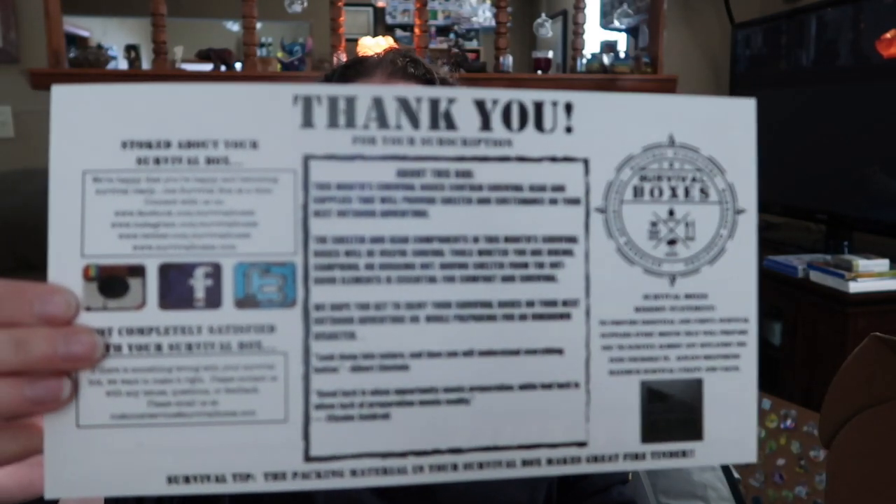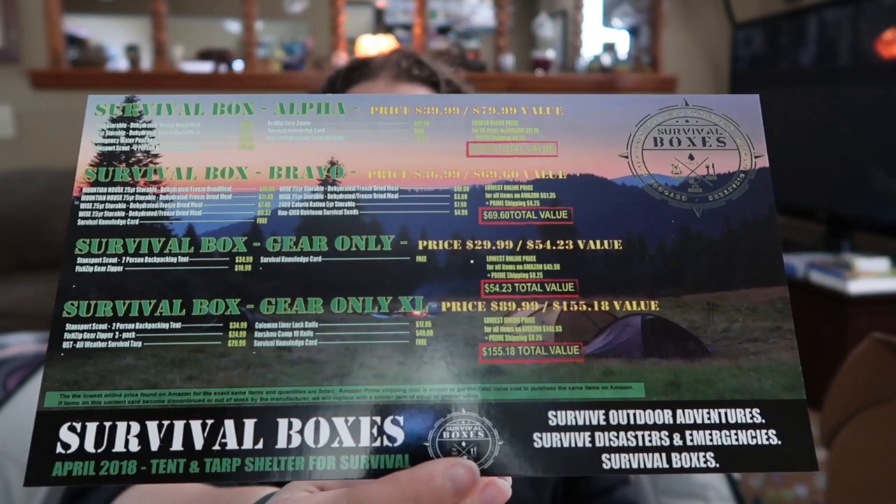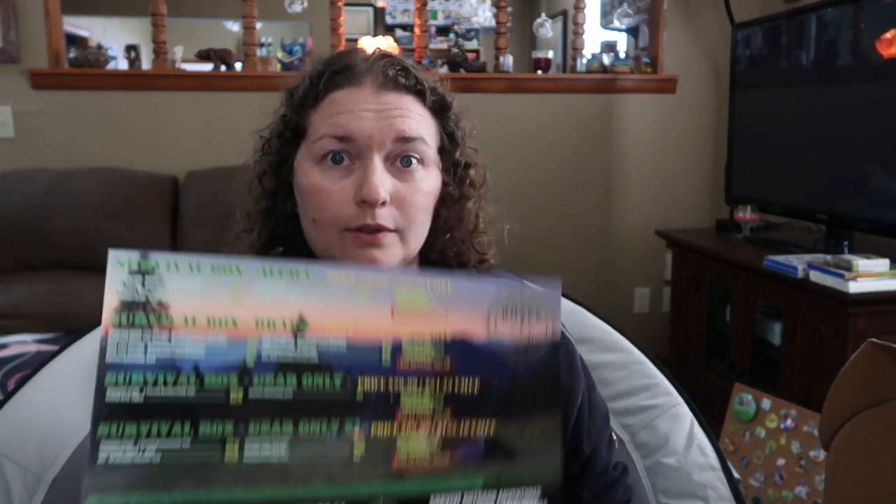A couple things come in every single box. The thank you card gives us a rundown for what's in every single box. There are several different levels: the gear only box, the Alpha box, the Bravo box, and the gear only XL box. The gear only box is the cheapest and the gear only XL box is the most expensive. I have the mid-range Alpha box, which has a little bit of gear, seeds, and water supply. The Bravo is only water and seeds. This card gives you the breakdown for what's in each of those boxes and the price.